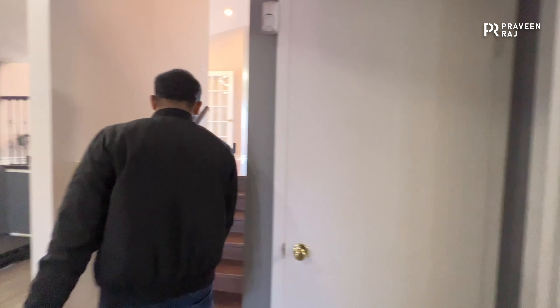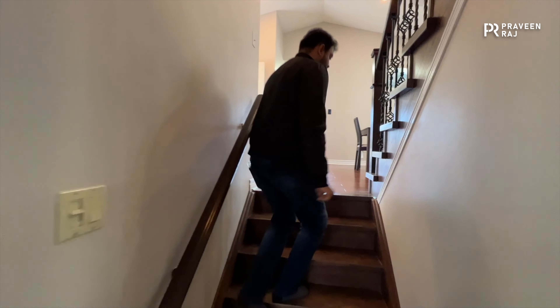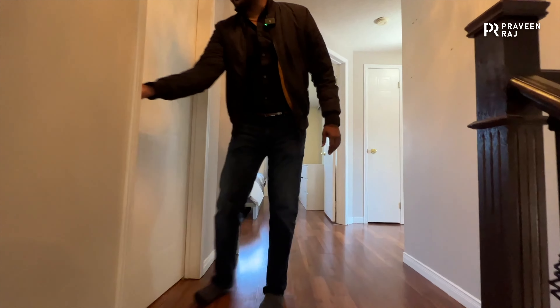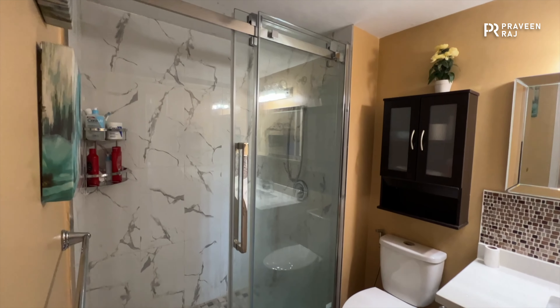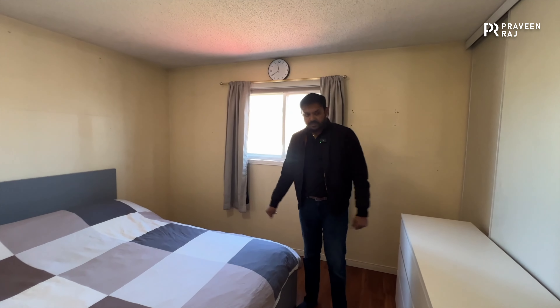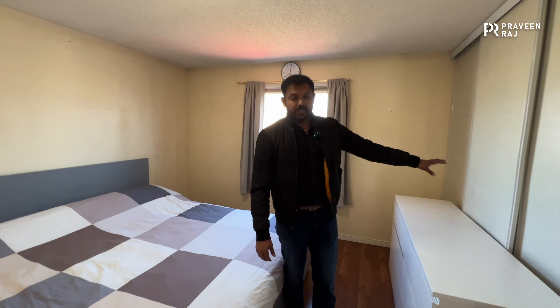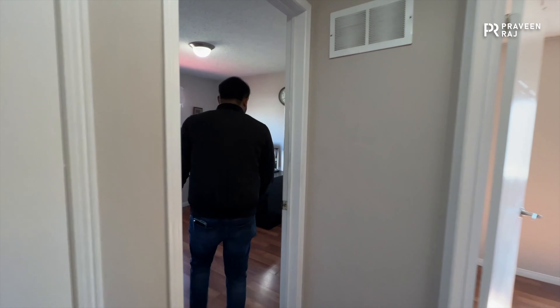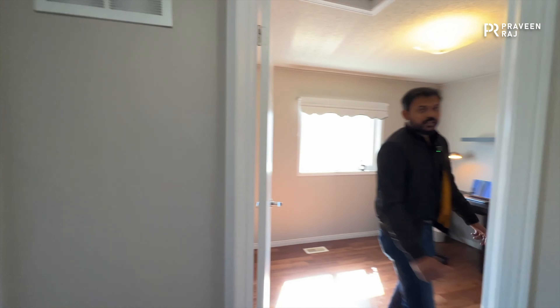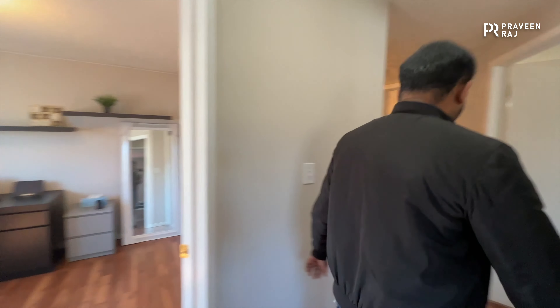If you walk upstairs there are three more bedrooms, and for those three bedrooms there's a three-piece washroom. The master bedroom can also accommodate a large king-size bed and has plenty of closet storage. The other two bedrooms are smaller but can easily hold a queen bed.